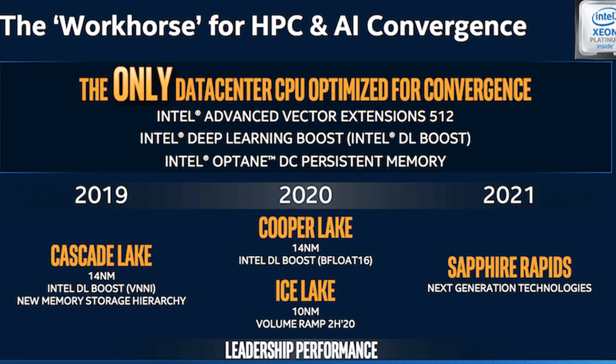Intel chief executive Bob Swan said the company is on track to launch its first 7nm-based products — a data center-focused discrete GPU in 2021. Xe cards for consumer gaming will arrive next year, probably on 10nm.